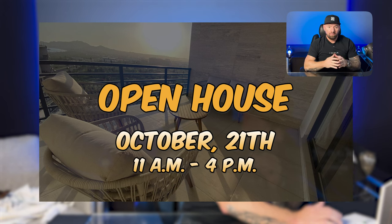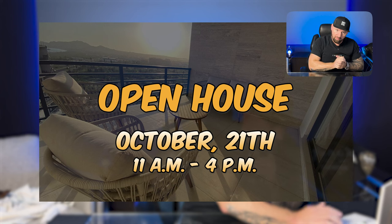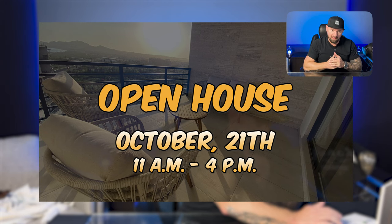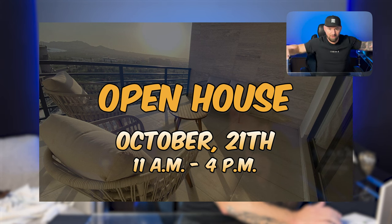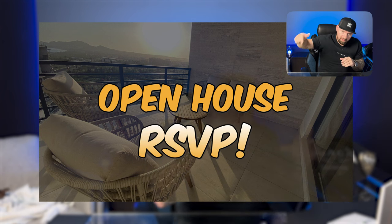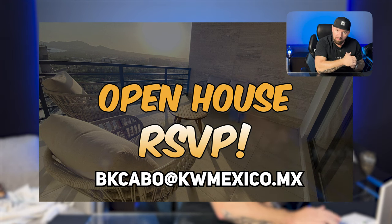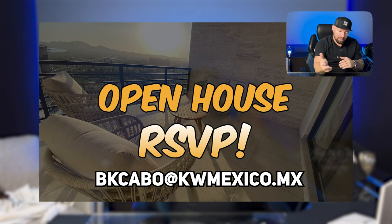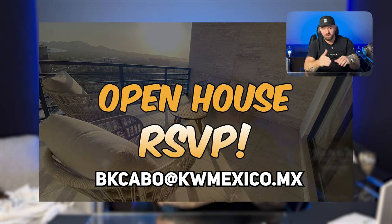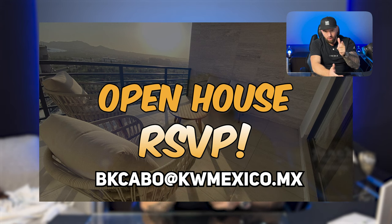It was going to be a nice pool party, but HOA said no, so now we're having a cocktail party — still going to be fun, still free drinks and free beer. Make sure to RSVP — hit the link or send me an email at BKCabo@kwmexico.mx. I always have security and a full staff. We run things very professionally.